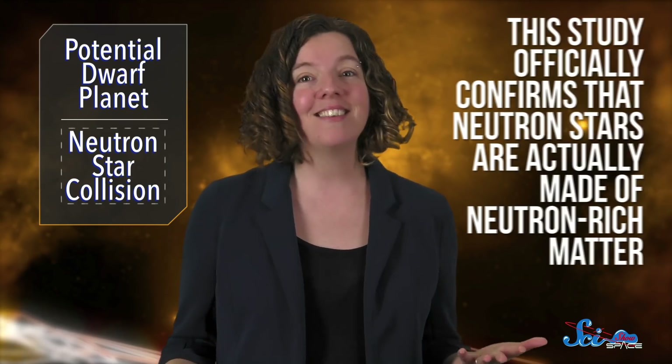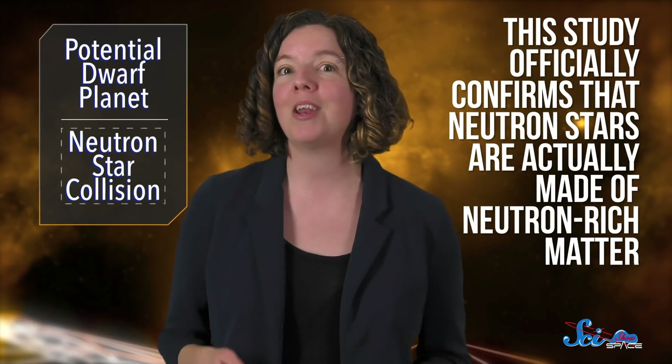And another fun fact: this study officially confirms that neutron stars are actually made of neutron-rich matter. That was another case where we had a lot of math to support that assumption, but no physical confirmation. So this work provides really clear, hard evidence for two fundamental aspects of astrophysics.